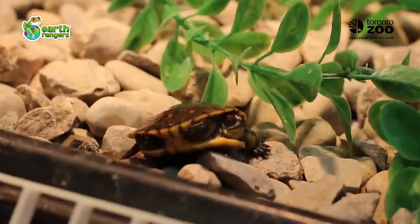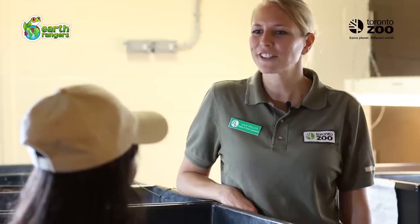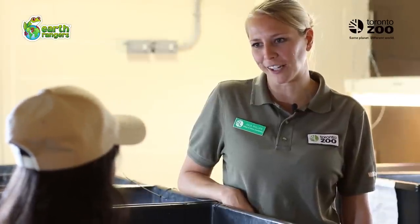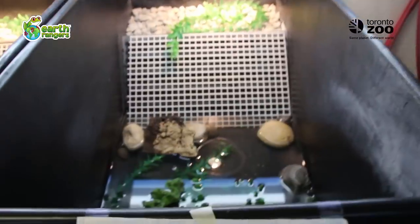I'm here with Julia, who's going to tell me more about what happens right here in the nursery. Can you tell me how you are helping Blanding's Turtles? Sure, I'd love to. A team of us here at the nursery are working to collect Blanding's Turtle eggs from at-risk nesting sites out in the wild. We then bring them here to raise them into strong, healthy turtles and release them back into the wild again.